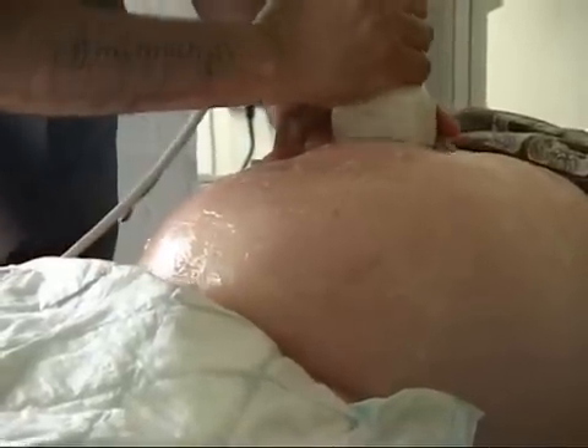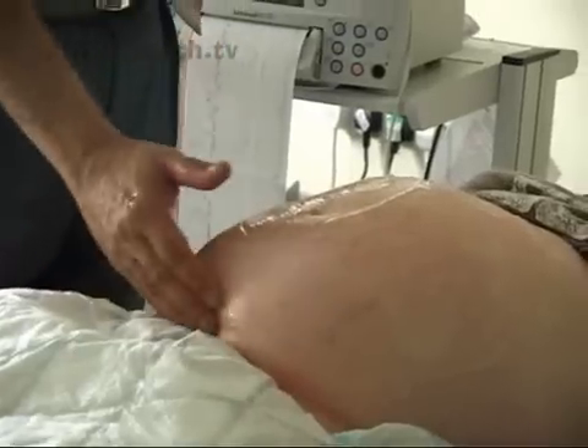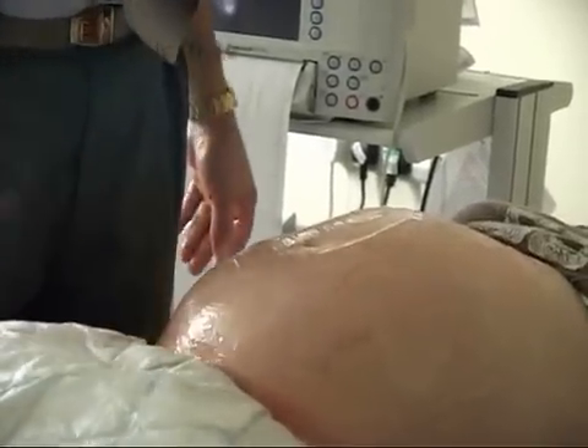Obstetrician Nabil Morgan regularly performs ECV — external cephalic version — on the delivery suite. He very quickly gets to know which babies will move and which ones won't. This one has established itself and is not moving in any direction, so it's not safe to keep doing it.